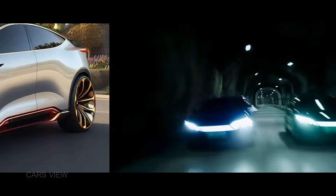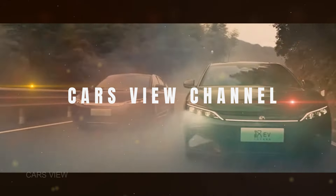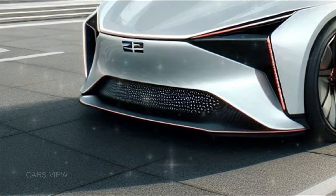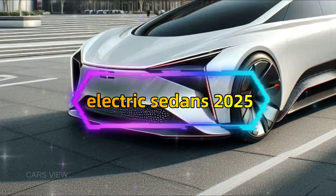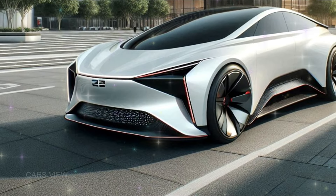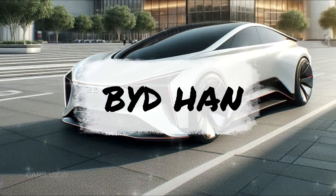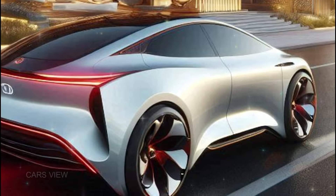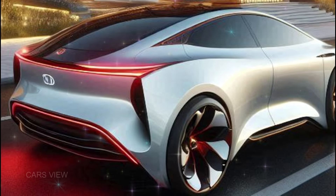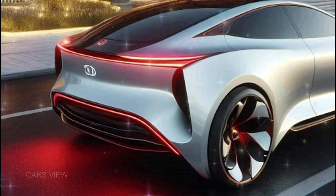Welcome back Cars View Channel, Car Enthusiasts. Today, we're diving deep into one of the most anticipated electric sedans of 2025, the all-new BYD Han. This car has been making waves with its sleek design, luxurious features, and cutting-edge technology. But is it really worth the hype? Let's find out.